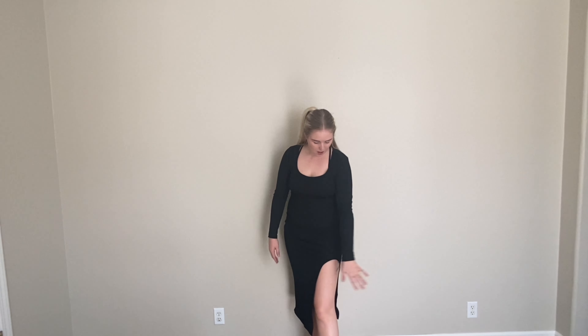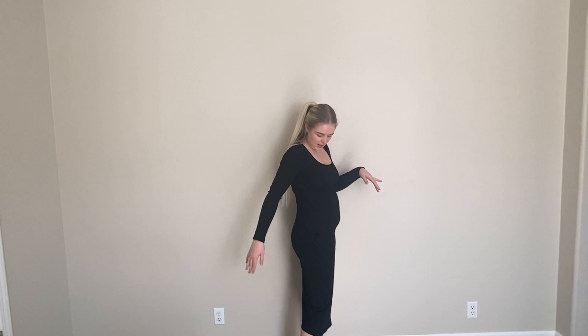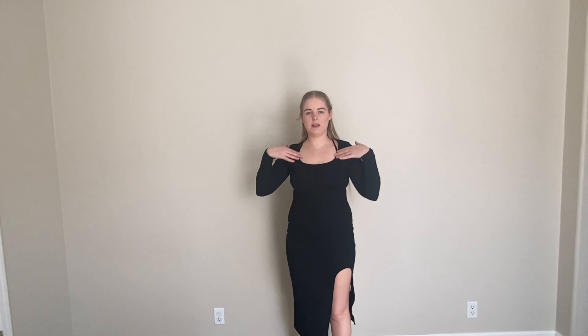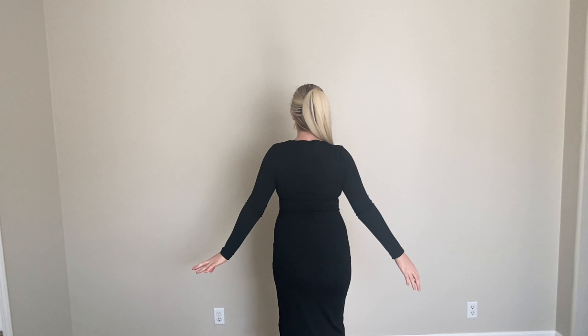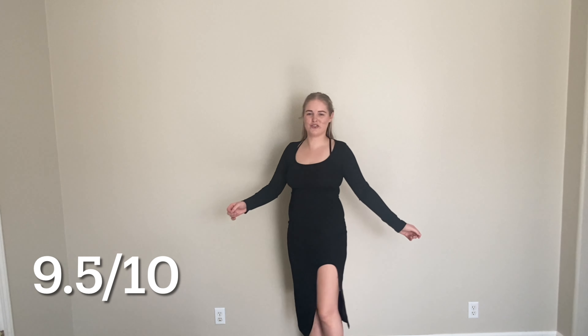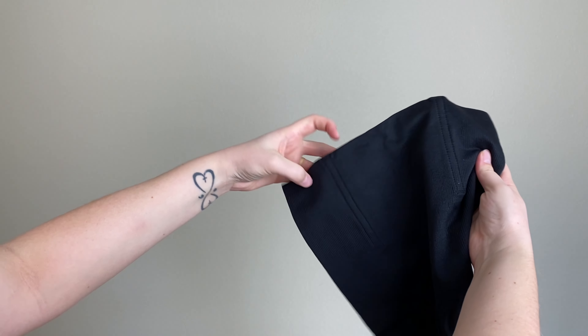Here is the dress on — I absolutely love the slit going up the leg. It's not too high; it reveals the perfect amount of skin. The fit is really nice and comfortable, very stretchy and not restricting at all. I love the neckline — it looks elegant, not too risque or revealing. Here's what the back looks like. I love this dress so much and I cannot wait to wear it for Valentine's Day.